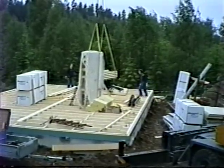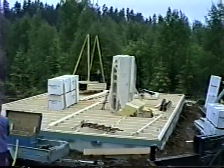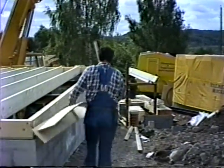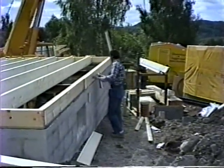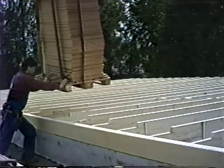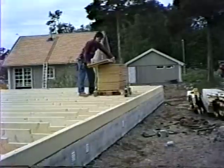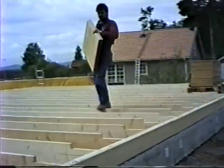As a rule, two men work on the structure. A third on the ground attaches materials to the crane's hook, but nobody is ever idle. While the joists are being placed, the ground man uses the lull to install perimeter insulation. This will become the subfloor, designed to be dropped into place by a single worker, requiring no nails or staples — it will take less than ten minutes to complete.